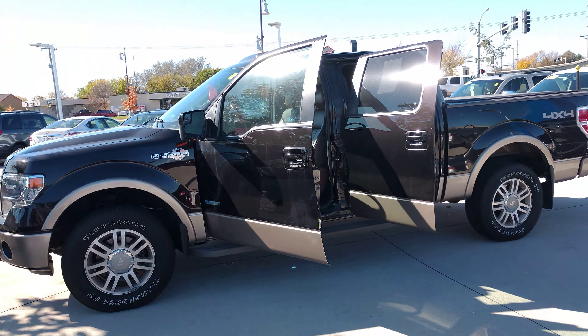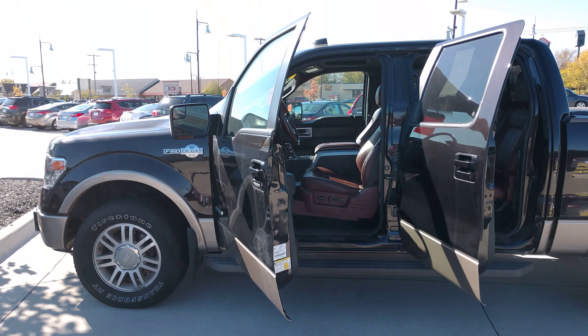Hey everyone, this is David Swift with Dave Wright Nissan Subaru, and this is the 2013 Ford F-150 King Ranch.